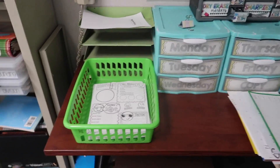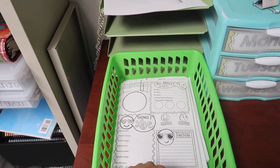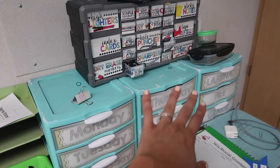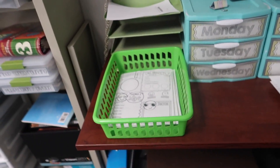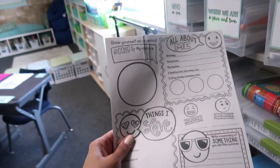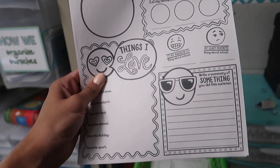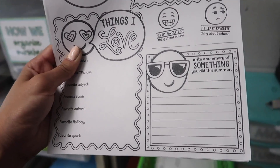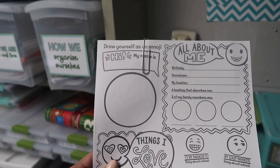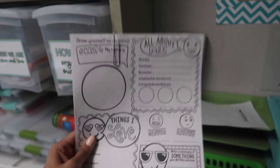Let me show you the activities they're going to be doing. I'm going to try using a basket this year to put all of the current day's stuff in. So this is the all about me sheet that they're going to be working on. It's like a cute little emoji all about me thing — favorites, something they did over summer — and then they can color it. Just a really low stress, low anxiety activity. I got this on Teachers Pay Teachers and I will link it in the description.